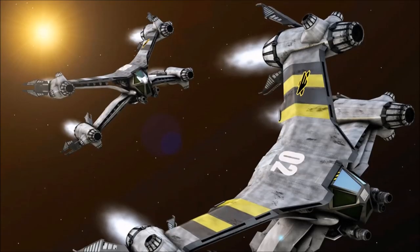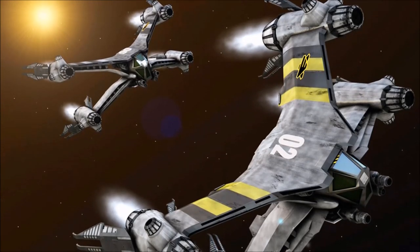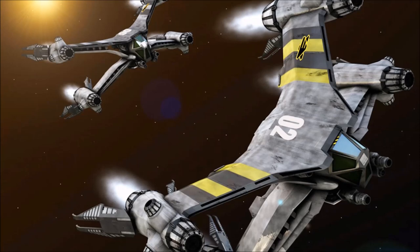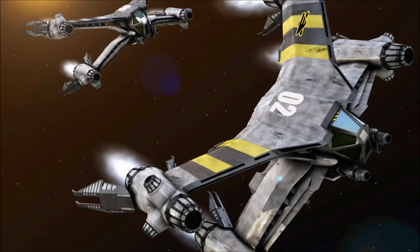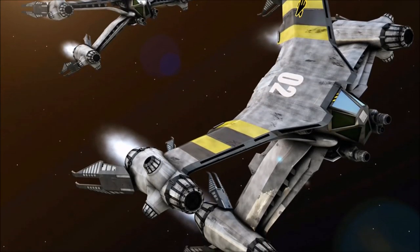A standard Omega-class destroyer carries 36 Star Fury Auroras, divided into two large wings, greatly expanding the vessel's mission profile. These fighters could be used to create a defensive screen for a larger flotilla, to perform short-range reconnaissance, or to engage light targets outside of the Omega's reach.